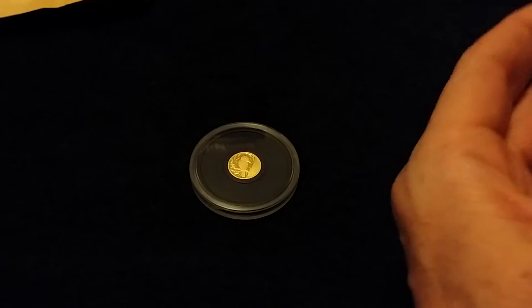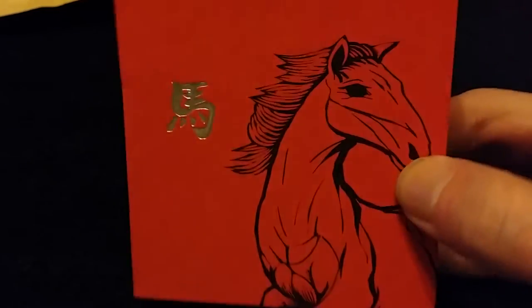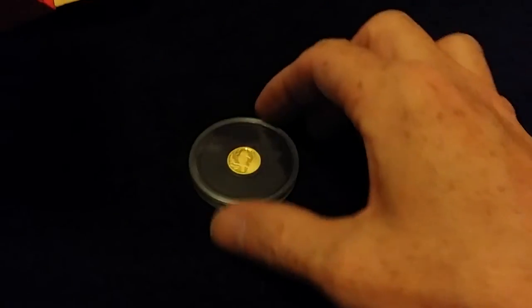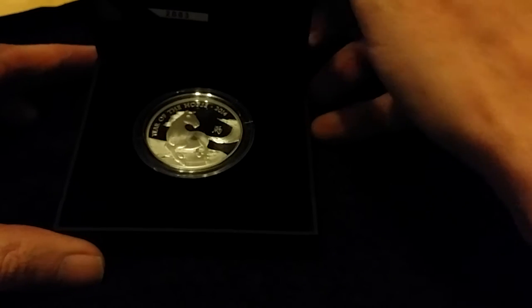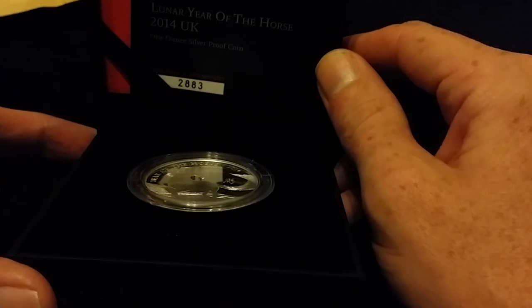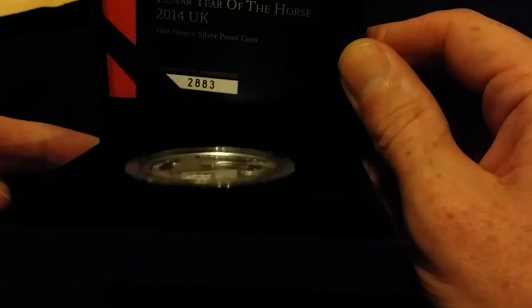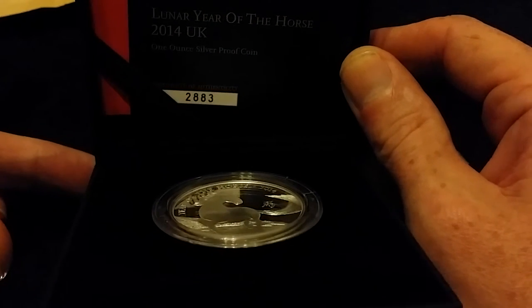The first thing I picked up was obviously another Lunar Horse Proof. I'm big on these at the minute. The price is right, so I'll pick one up. I'm interested to see what the serial is on this one - I'll just open them today. So yeah, two, eight, eight, three.